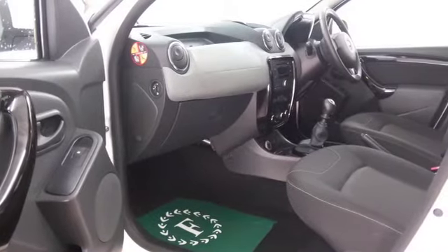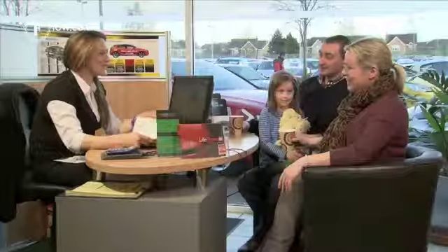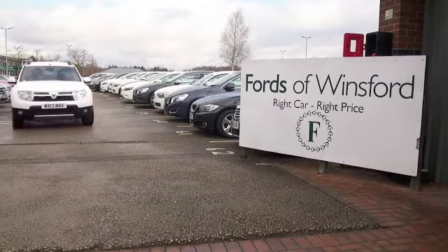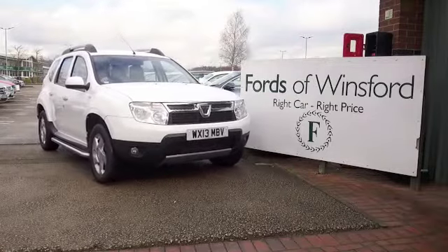So if you'd like to find out a little bit more, you are more than welcome to give Jackie and the team a call in our call centre and reserve the car. There's no deposit and no obligation — bring your licence with you, have a test drive and discover this great car for yourself at Fords of Winsford.